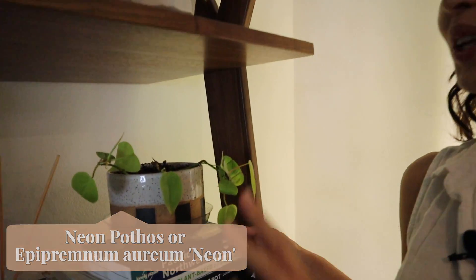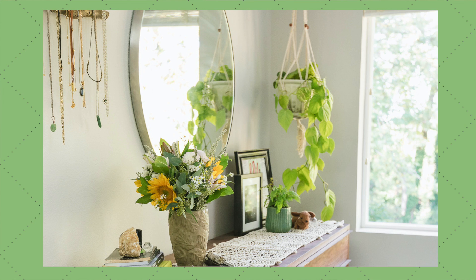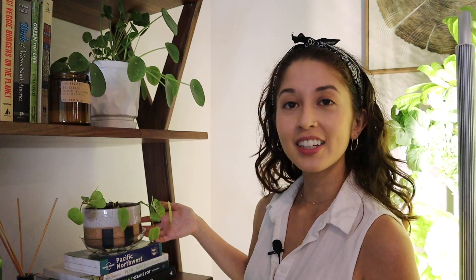I had a really full, really beautiful neon pothos — I'll put it on screen — but it died for the most part. It had like two or three leaves left so I propagated it and here it is.